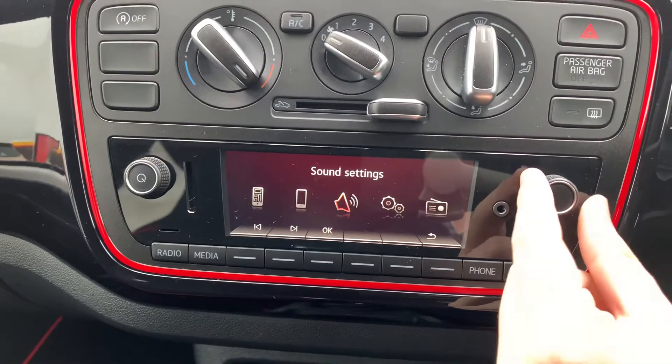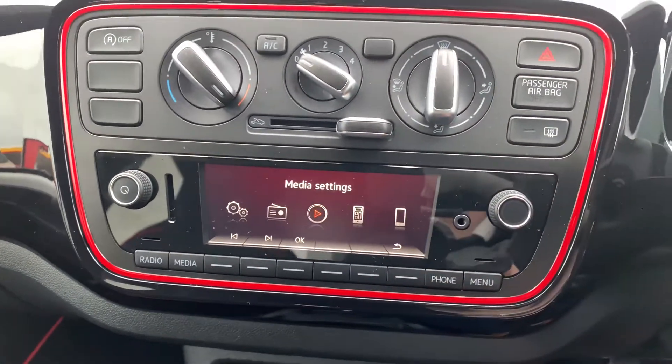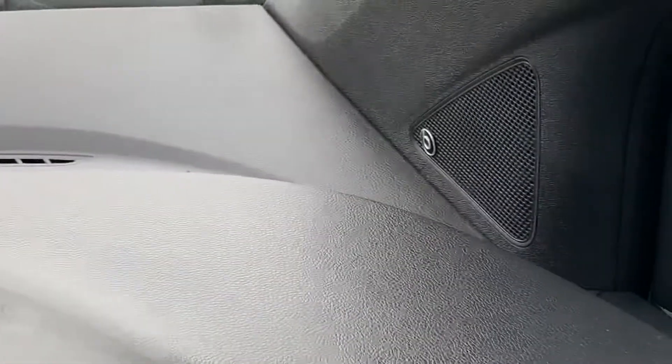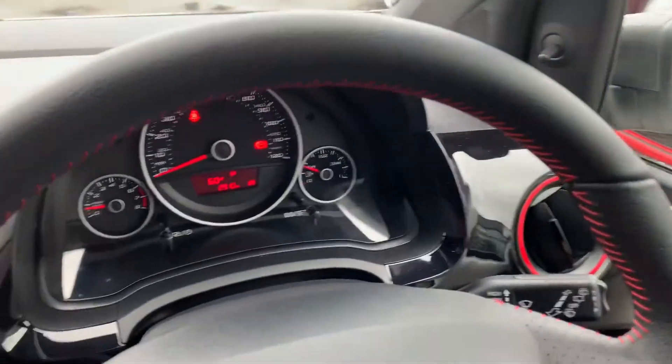So it's currently showing the drive me app which again is the integrated connection from the smartphone cradle. You've also got your telephone settings, sound settings, system settings, and your radio and media which can be connected through Bluetooth. Your upgraded speakers are just there and it is the Beats audio system on this vehicle.